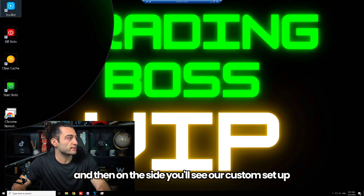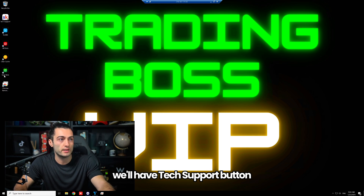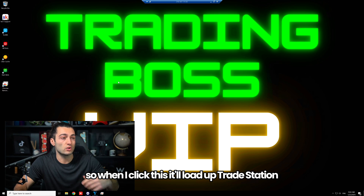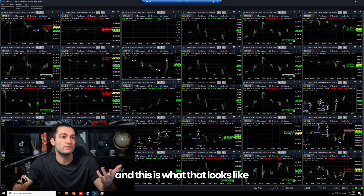On the sides you'll see our custom setup — we have a Start Bots button, a Kill Bots button, and a Tech Support button. The main thing here is Start Bots. When I click this, it'll load up TradeStation and it'll have all the bot files already pre-loaded.